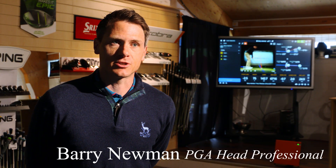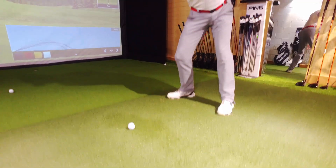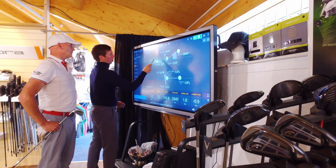We've invested in TrackMan because I believe it is the industry-leading radar technology system. We find it helps with every golfer — there's so many things you can learn from it. It can tell you what ball to use, what's the correct club, what the correct shaft is, and areas in your swing that are consistent and areas that need improving.